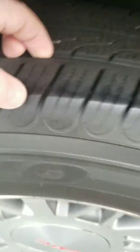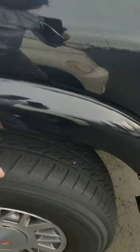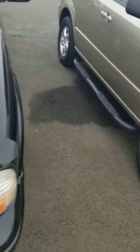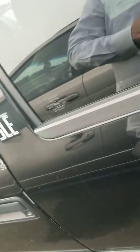Again, rear tire — plenty of tread there, looking good. Those tires are in good shape. I'll show you the inside of it. Here we go.